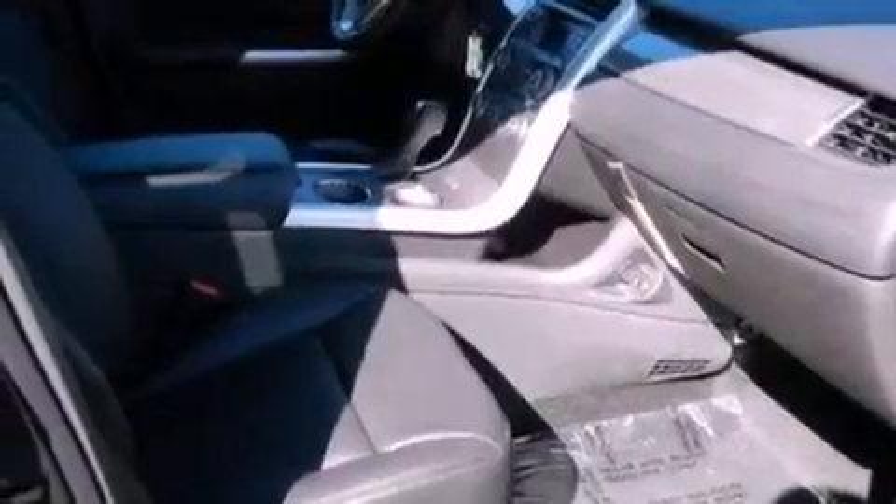Also included are dusk-sensing headlights, an anti-lock braking system, front and rear reading lights, and a rear spoiler.